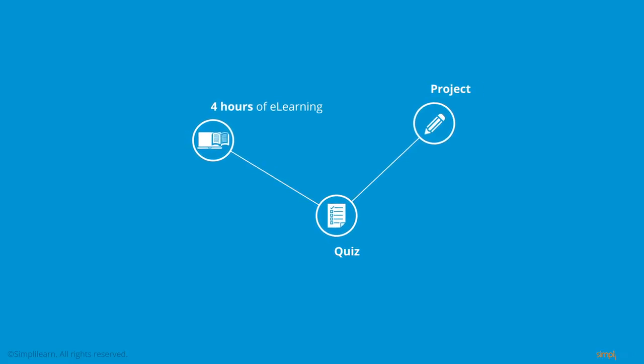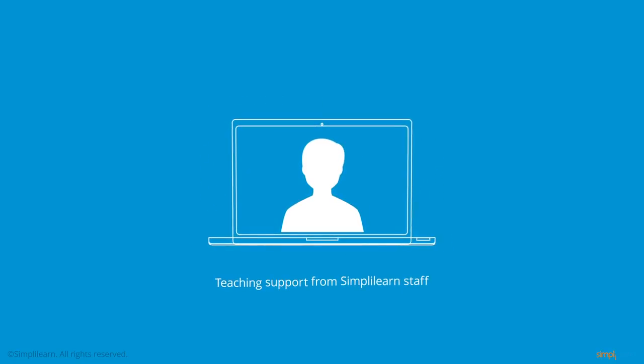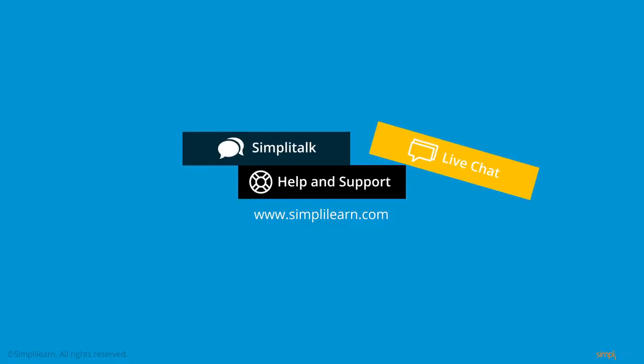Simply Learn's AWS Database Migration course comprises four hours of e-learning, quiz questions at the end of each lesson, and one evaluation project. You will get teaching assistance support from the Simply Learn staff anytime during the course and for the projects. Queries can also be submitted at help and support on www.simplylearn.com, or you can get connected with the staff on Simply Talk and the live chat options.